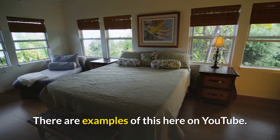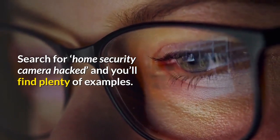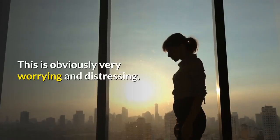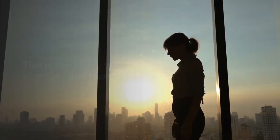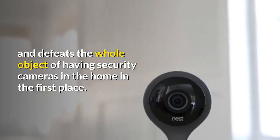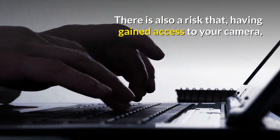There are examples of this here on YouTube — search for 'home security camera hacked' and you'll find plenty of examples. This is obviously very worrying and distressing, and defeats the whole object of having security cameras in the home in the first place.